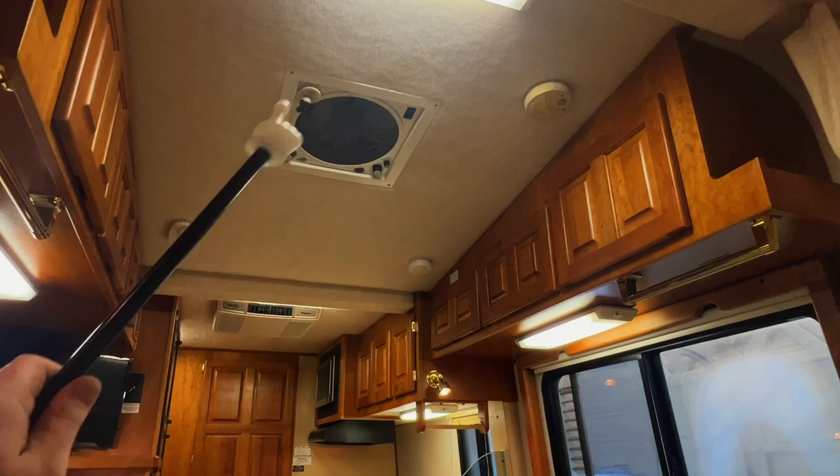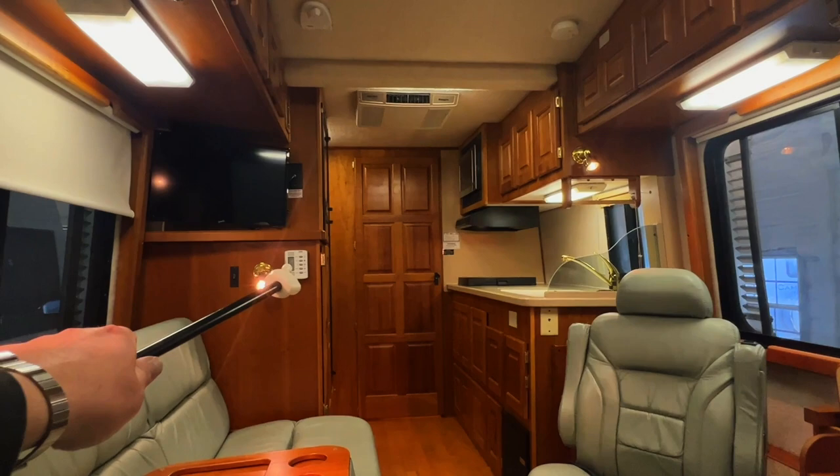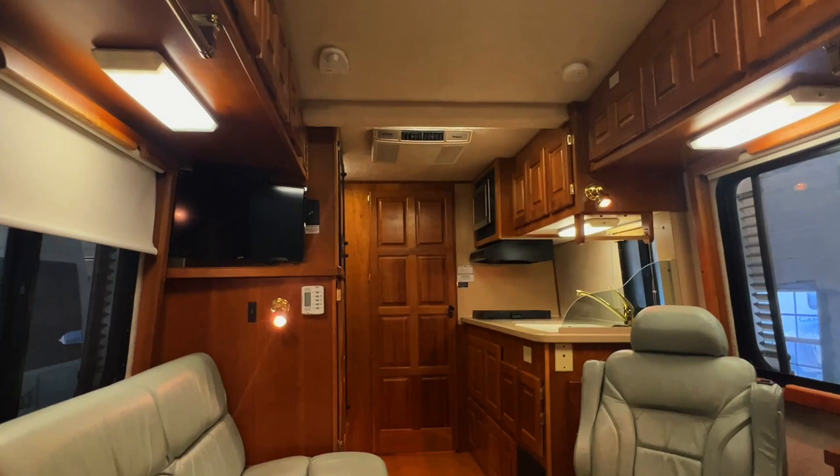Got our Fantastic Fan here — this runs on DC power from the coach battery. You can use that as your exhaust or attic fan at night to help keep you cool. Got our air conditioner — this runs on AC power, so shore power plug-in or our generator. Going to control that through the thermostat here, which also controls the propane furnace. Got a TV antenna here and a smoke alarm there.